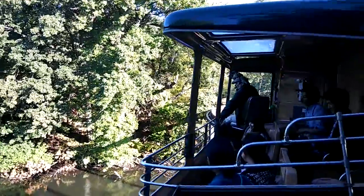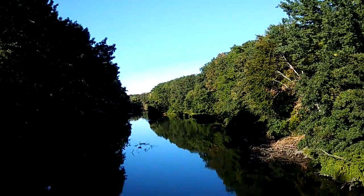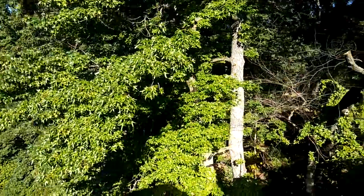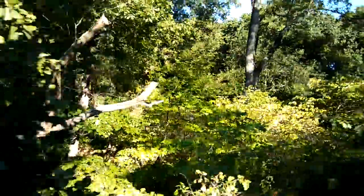We begin our journey by crossing over the Bronx River. At over 23 miles long, this freshwater river is home to fish, ducks, turtles, geese, and migrating birds. Whether it's the Bronx River here in New York or the Irrawaddy River half a world away, rivers provide valuable resources to wildlife.